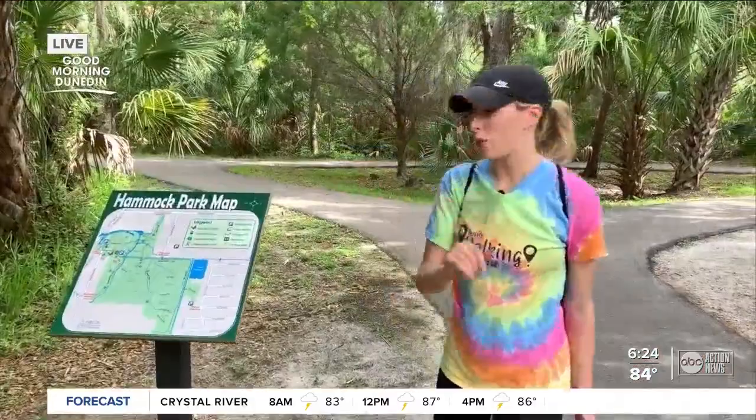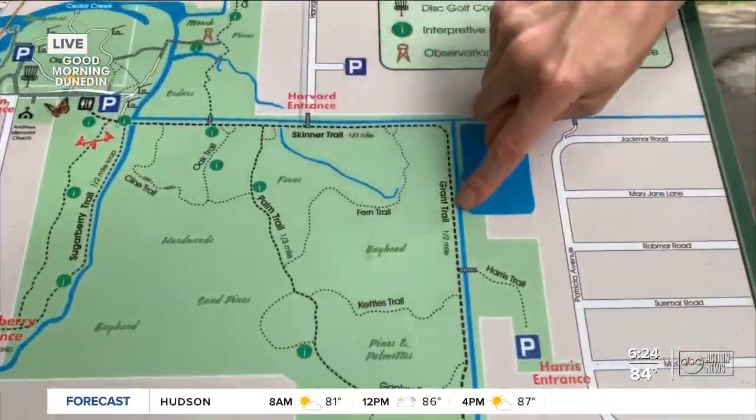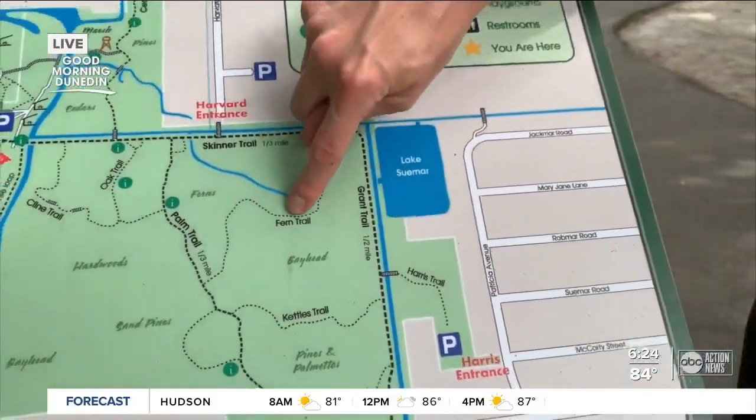If it's your first time, you might be a little overwhelmed with the number of trails here, because there are a lot. I'm told the Skinner Trail and the Grant Trail are the main ones, but the Fern Trail is definitely worth seeing as well. Let's go take a look.